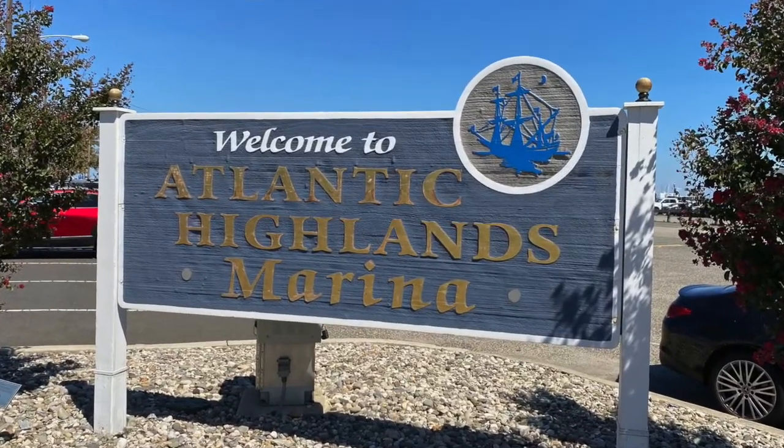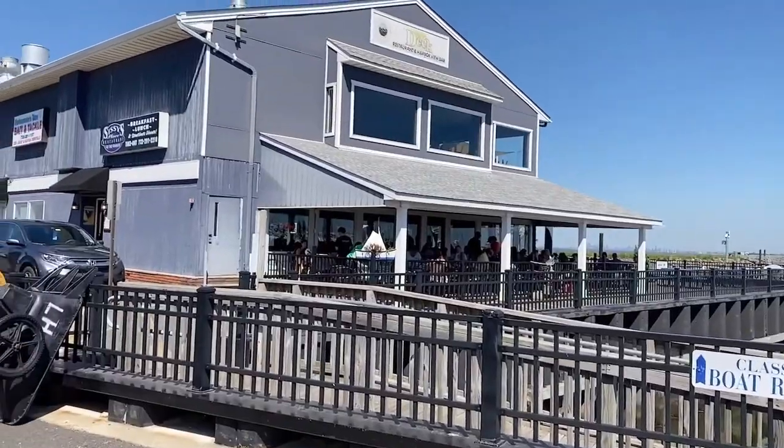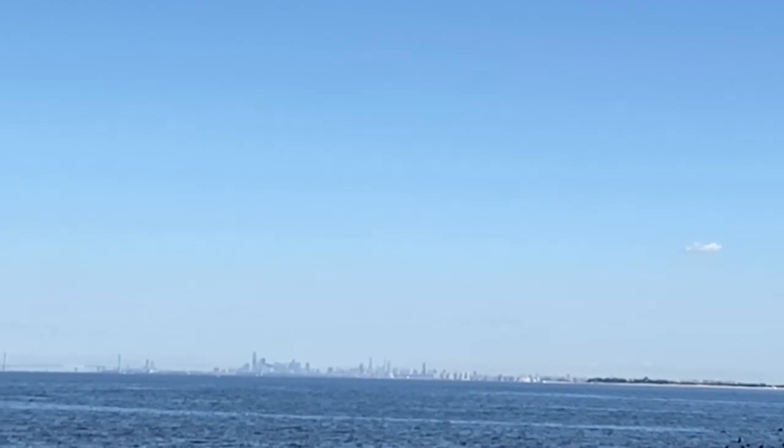The beautiful marina can accommodate over 700 vessels. Nearby to the marina are the senior center and restaurants. There are also public restrooms. The marina is stunning, and on a clear day, you can see Manhattan from the dock.